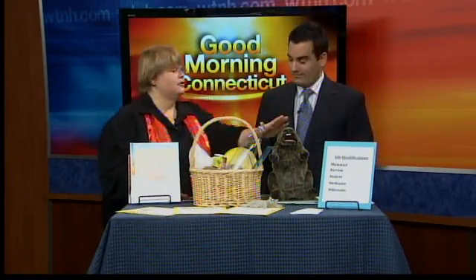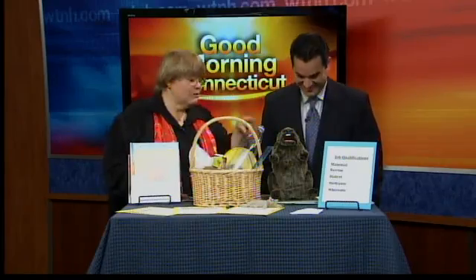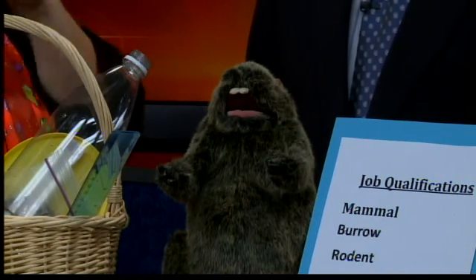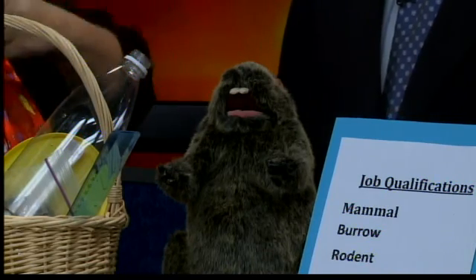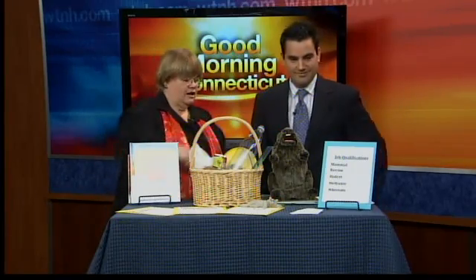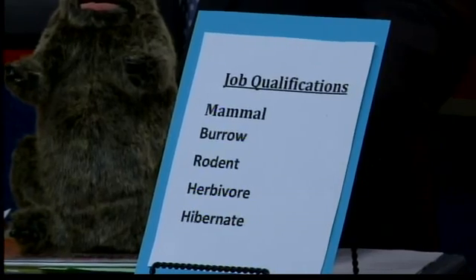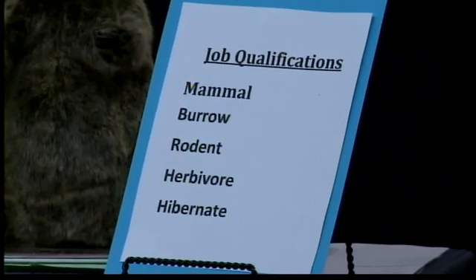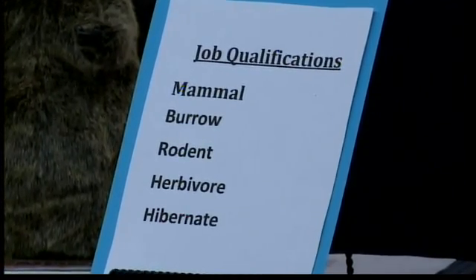Parents can also go on the internet. If you don't have a groundhog puppet at home, you can find a little cartoon to color, put him in a paper bag, and make do with that. You can also look up what qualities make a good groundhog — is it a mammal, does it live in a burrow, is it a herbivore — and differentiate that from other squirrels, mice, and rodents.